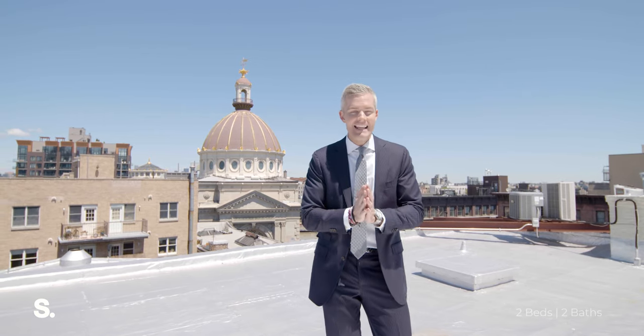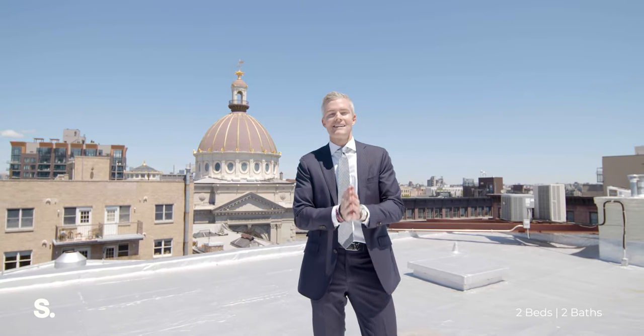This is the penthouse at 143 South 8th, completely reimagined by Karen and Thomas Richter at White Arrow. It's unlike anything that we've ever had access to before, now on the market. Thank you so much for watching.